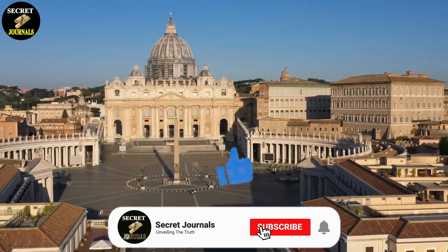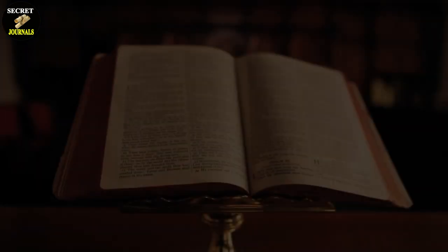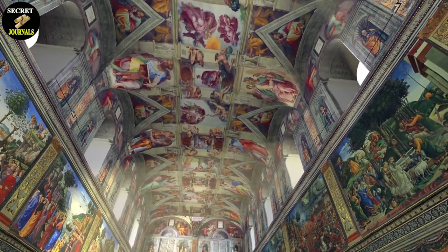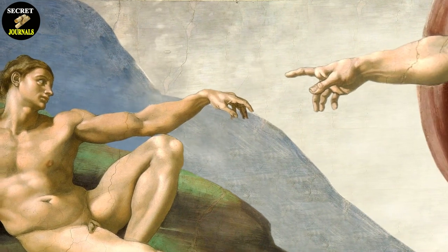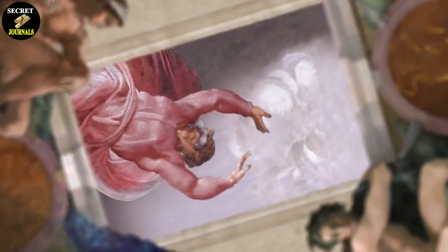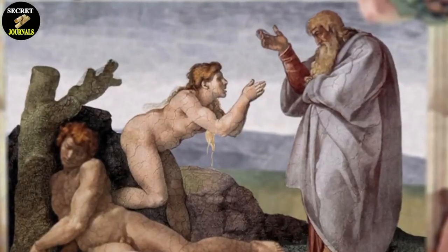The painting on the ceiling of the Sistine Chapel is divided into nine panels, each depicting a different scene from the book of Genesis. The panels are arranged in three rows, with three panels in each row. The center panel of the ceiling is the most famous, depicting God creating Adam. The other panels show various scenes from the creation story, such as the separation of light from darkness, the creation of the sun and moon, and the creation of Eve.